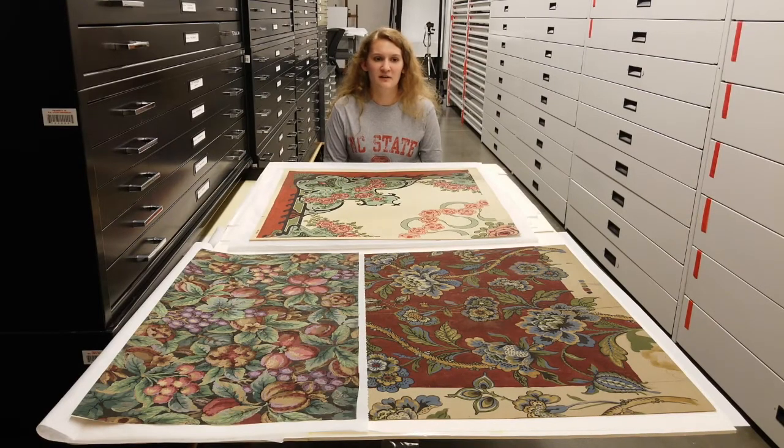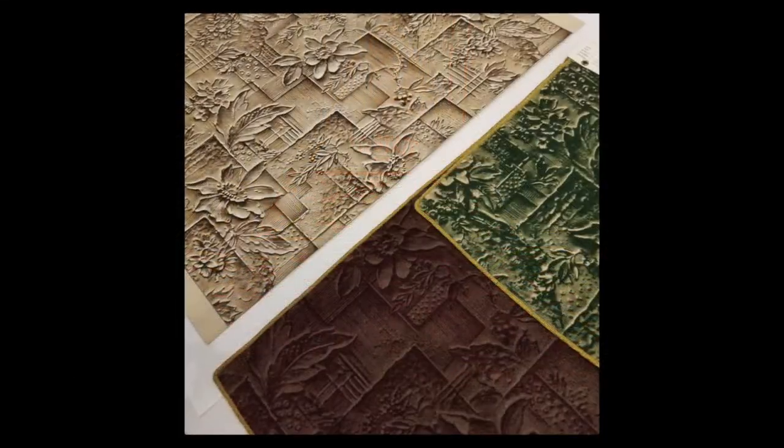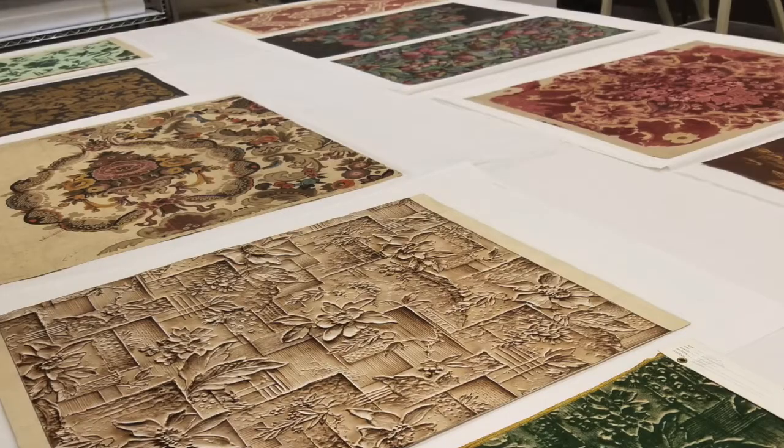The corporation was relocated from New York to Wilmington, North Carolina in the 1950s and primarily produced upholstery materials and wall coverings. The company also produced textiles for the funerary and automotive industries as well.